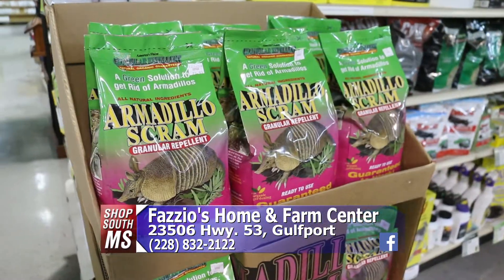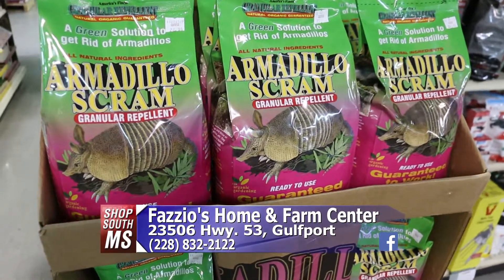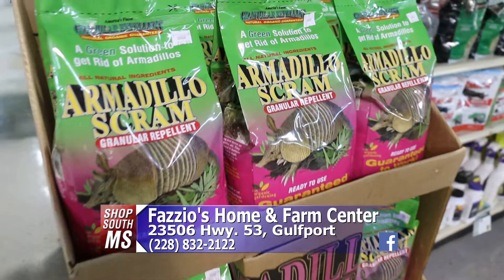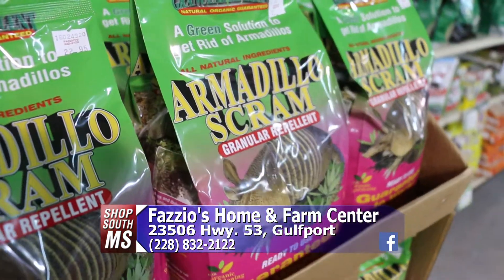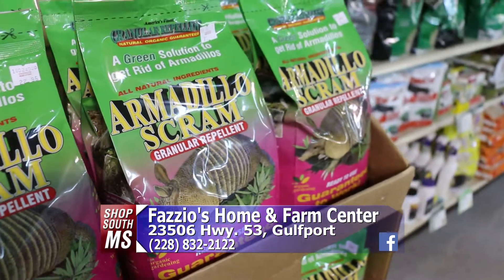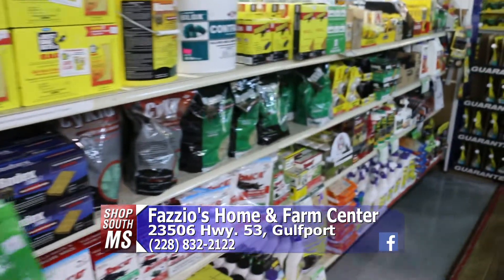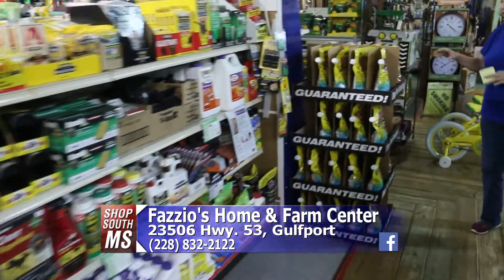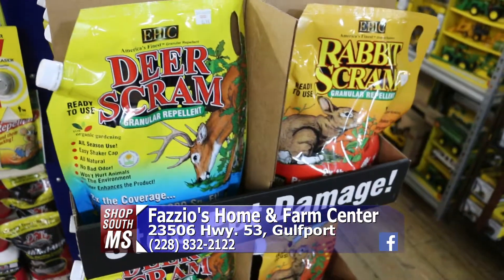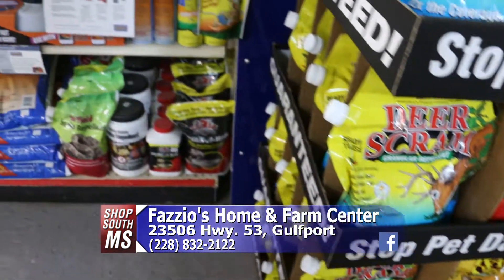Some animals we love to attract around the house — birds, things like that — but others we want to get rid of. We've got some great deterrents. This is some new stuff that we're carrying for armadillos. If you're having problems with armadillos, a lot of people out in the country do, and a lot of people in the city too. We've got something called Armadillo Scram to keep them out of your yards. We also have Deer Scram and Rabbit Scram, which will keep your rabbits and deer out of the gardens. They're great to look at at times, but sometimes they do become pests.